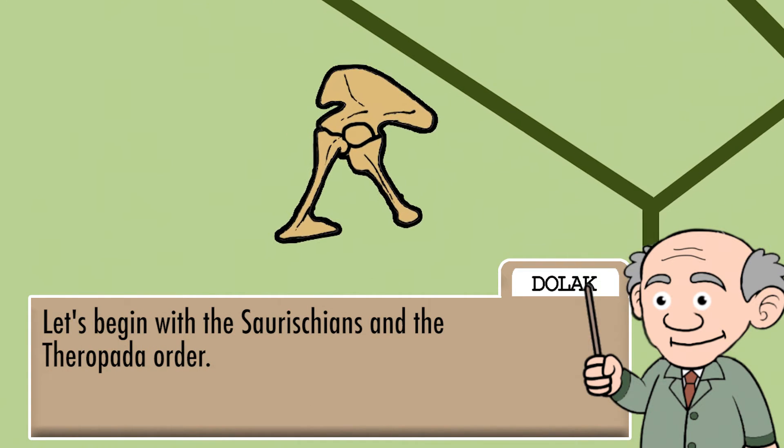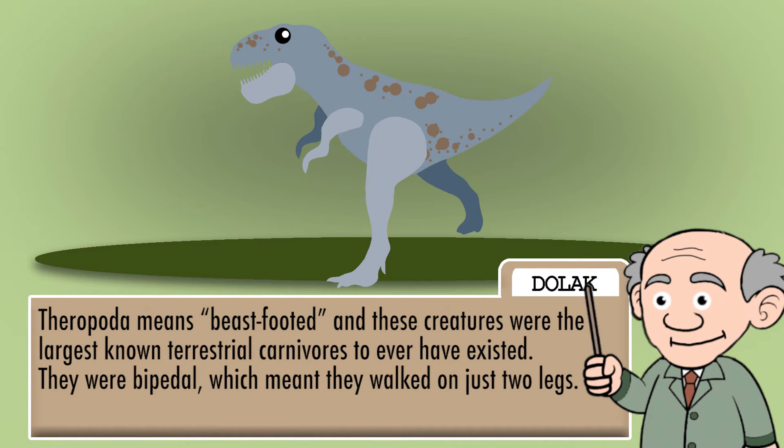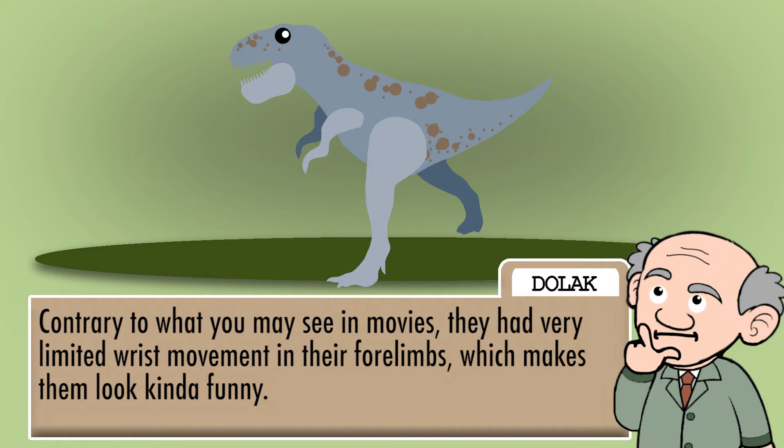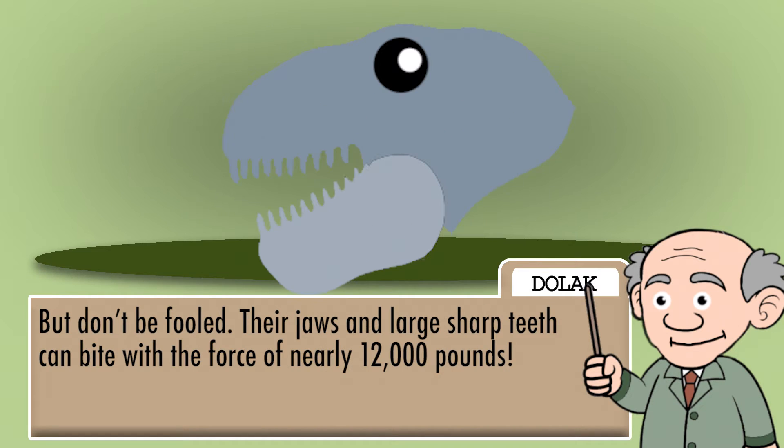Let's begin with the Saurischians and the Theropoda order. Theropoda means beast-footed, and these creatures were the largest known terrestrial carnivores to ever have existed. They were bipedal, which meant they walked on just two legs. Contrary to what you may see in the movies, they had very limited wrist movement in their forelimbs, which makes them look kinda funny. But do not be fooled — their jaws and large sharp teeth can bite with the force of nearly 12,000 pounds.